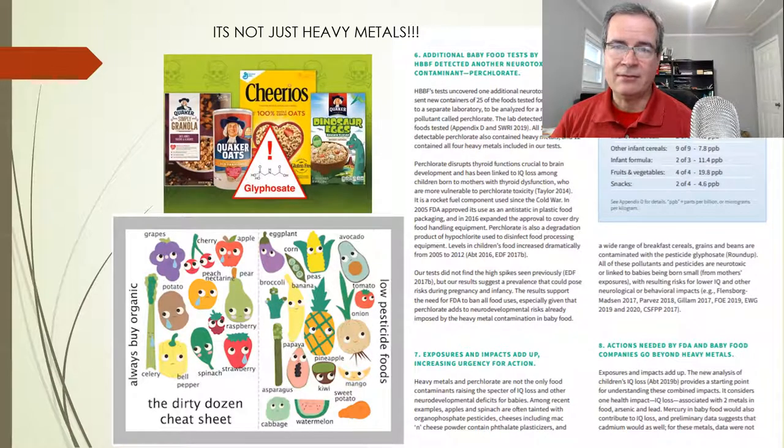Just so you know, it's not just heavy metals — there are actually a lot of other pesticides and things to be careful about that are being put into foods. One of them is glyphosate, which you find in oats. The Environmental Working Group puts out a list of foods known to be contaminated and that they recommend buying organic. In this study, they also looked at something called perchlorate, which is known to be hormonally active, and they find it in kids' foods.